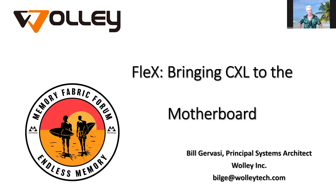I'm Bill Gervasi from WALL-E, and what I'm going to be talking about today is the imperative to bring CXL out of the data centers and onto the motherboards.